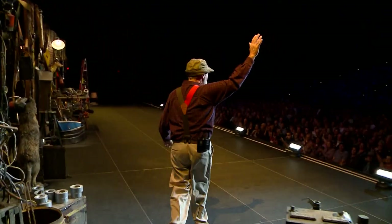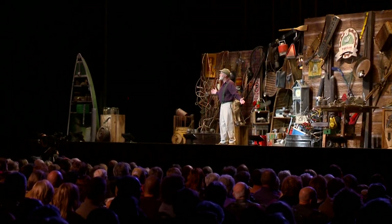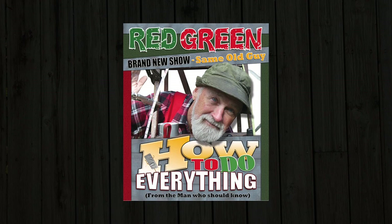Hey, Red Green here with a brand new one-man show. That last one wasn't a complete disaster, so we've decided to try it again with new stories, new jokes, new advice, and whatever else it is that I do. It's the How to Do Everything Tour, and it's going to start right here in Canada this coming fall.